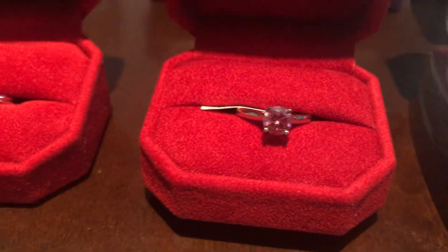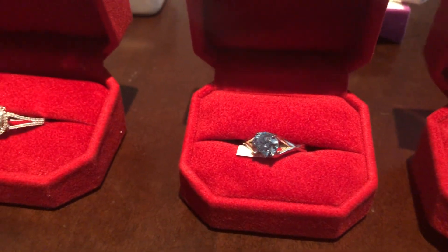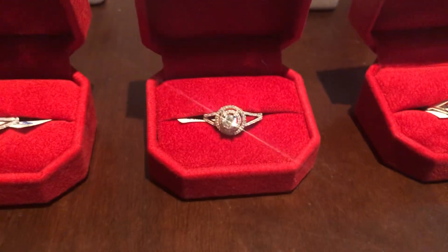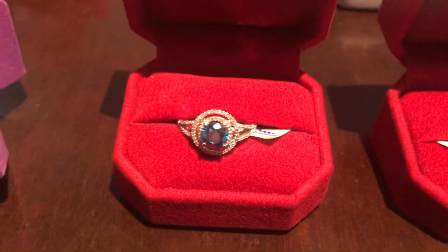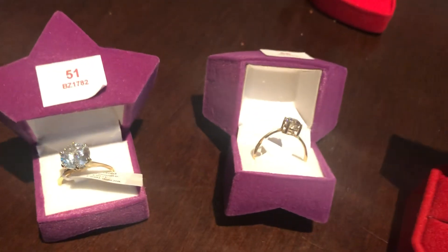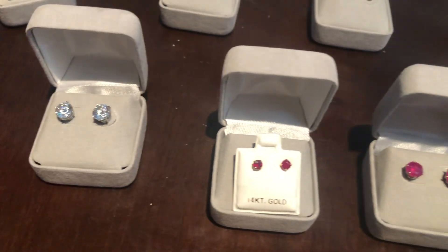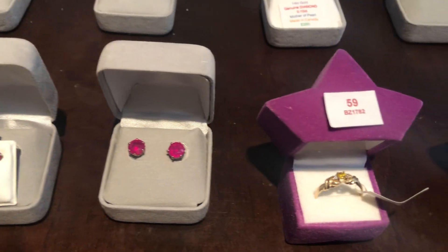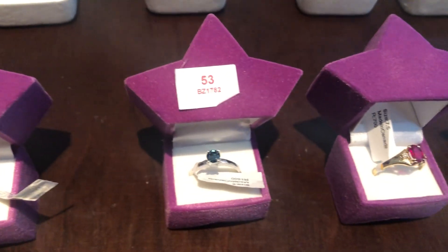We've got lots of diamond rings in this sale, guys. Many north of a carat, some north of two carats, as well as that big one I just showed you. Look at that pretty one there — nice shine off that one. Beautiful center blue diamond ring surrounded by gold. There's a couple more there in the back. Large diamonds go along the back here. Lots of studs, as per usual, in precious and semi-precious stone. There's some nice ruby ones we just passed.